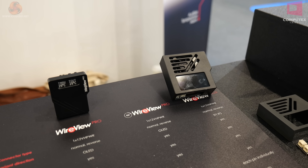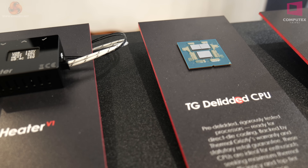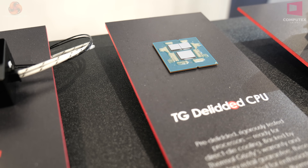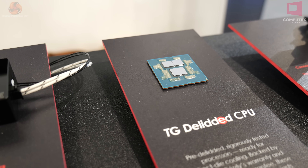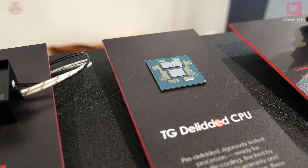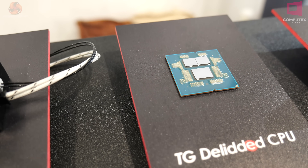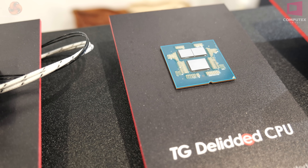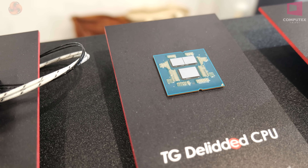Moving left, we have a delidded processor — this is a Ryzen 9 9950X3D. Thermal Grizzly supplies delidded processors in two models: the Ryzen 7 9800X3D and this Ryzen 9 9950X3D. They'll charge you a premium of 120 Euros for the Ryzen 7 and 200 Euros for the Ryzen 9. You get the IHS that's been removed with your purchase, and they also send you full inspection photos before and after the delidding process, so you can be guaranteed the process is in good order.